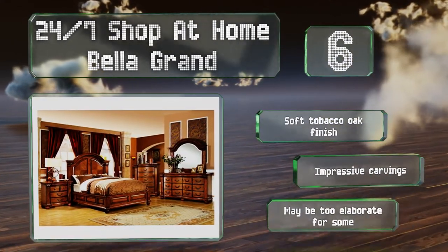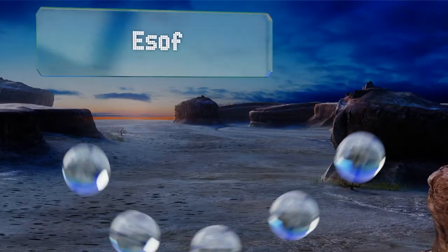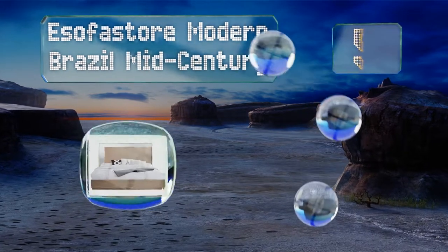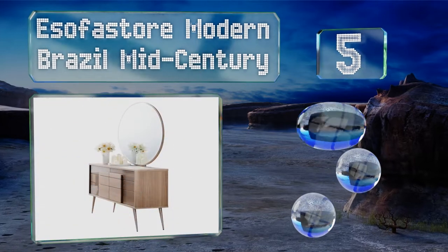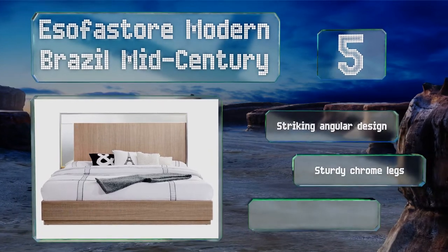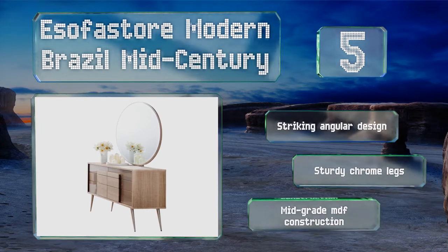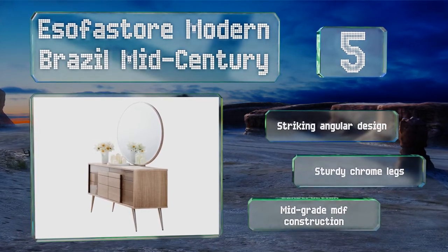Halfway up our list at number five, the Sofastore Modern Brazil Mid-Century has a lot of aesthetic flourishes, but its mirrored components are undoubtedly what will draw the eye before anything else. Those include a pair of reflective panels on the headboard and a large round mirror set atop its dresser. It's a striking angular design with sturdy chrome legs and a mid-grade MDF construction.